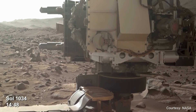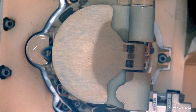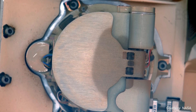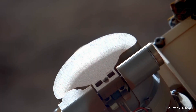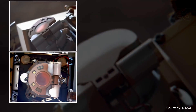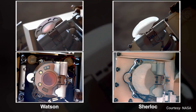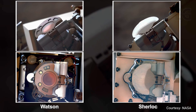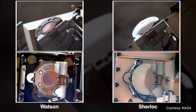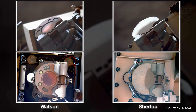The rover takes more images of the protective dust cap. There isn't any apparent damage or major dust accumulation on the outside. The team at NASA asks Perseverance to take images of Watson. The Watson camera has an identical dust cap, which is fully operational, and there don't seem to be any apparent differences on the outside. But could Martian dust have gotten into the motor that powers the dust cap of Sherlock?